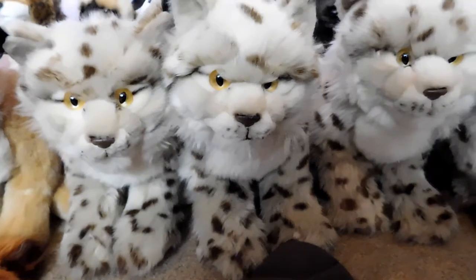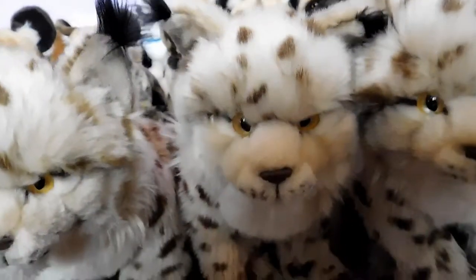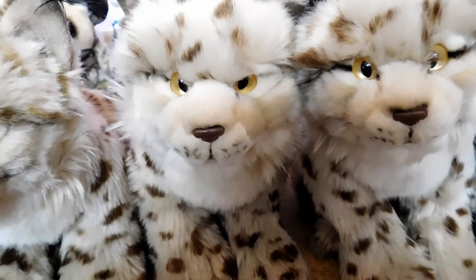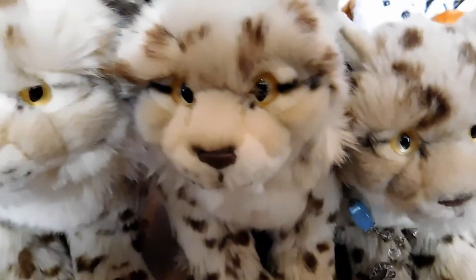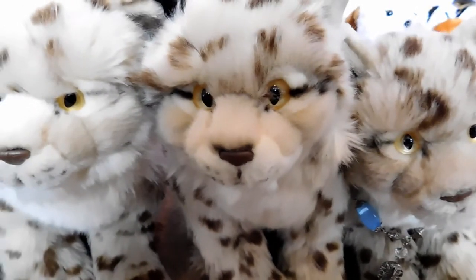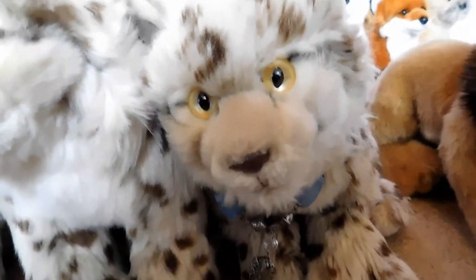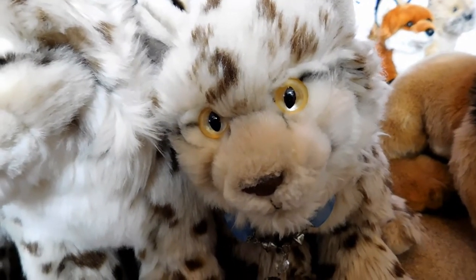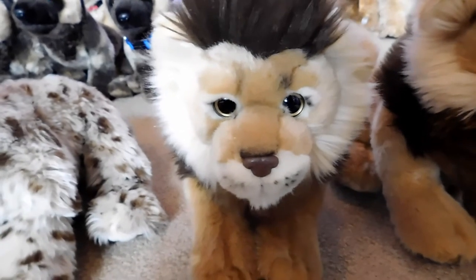This is Louie, the Webkinz Signature Endangered Iberian Lynx, and he belongs to Webkinz 2. This is Harvey, the Webkinz Signature Endangered Iberian Lynx, and he belongs to Webkinz 2. This is Octavian, the Webkinz Signature Iberian Lynx, and he belongs to Webkinz 2. This is Nikita, the Webkinz Signature Endangered Iberian Lynx, and she belongs to Webkinz 2. This is Cameron, the Webkinz Signature African Lion, and he belongs to Webkinz 2.